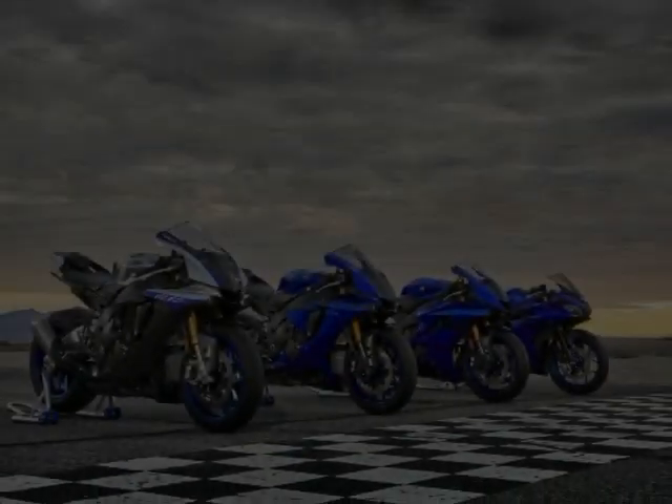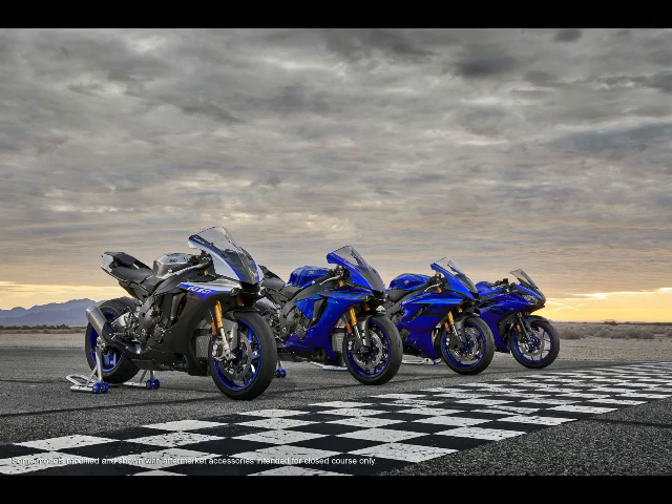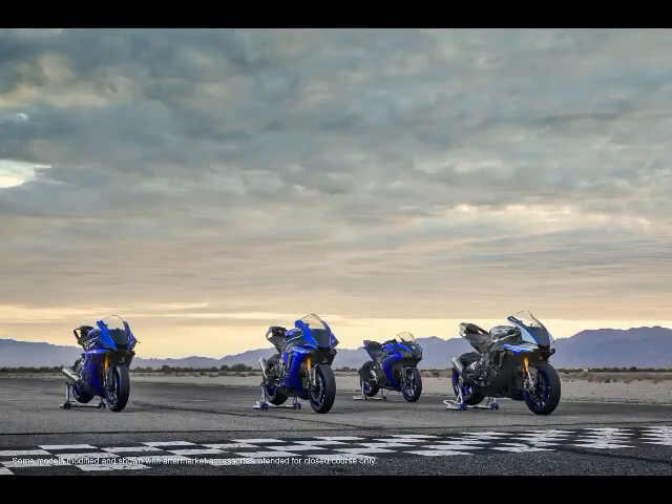Among the brand-new motorcycles it showcased at EICMA, Yamaha announced a couple of small but not insignificant updates to its YZF-R1 and YZF-R1M. For 2018, the Yamaha YZF-R1 and the higher-spec YZF-R1M receive a clutchless auto blipper for downshifts — a new addition to the quick-shift system. The ECU will now automatically match engine speed when downshifting for quicker gear changes with minimal chassis disruption.